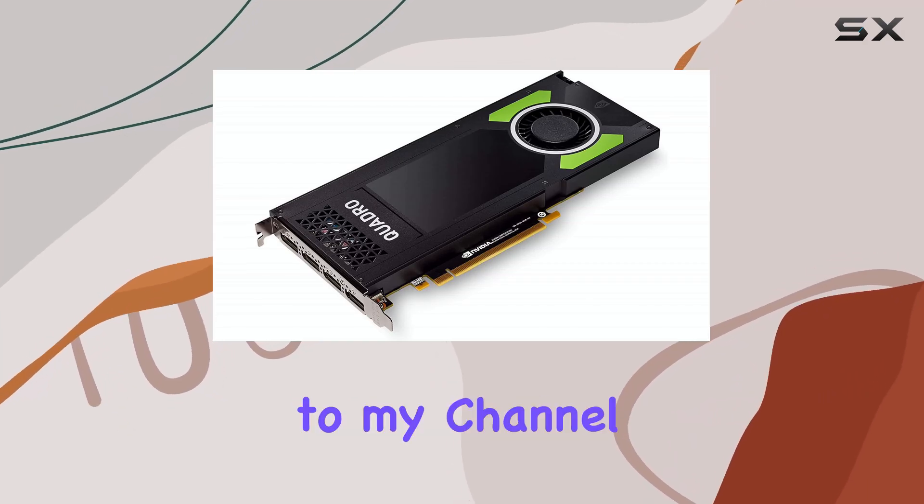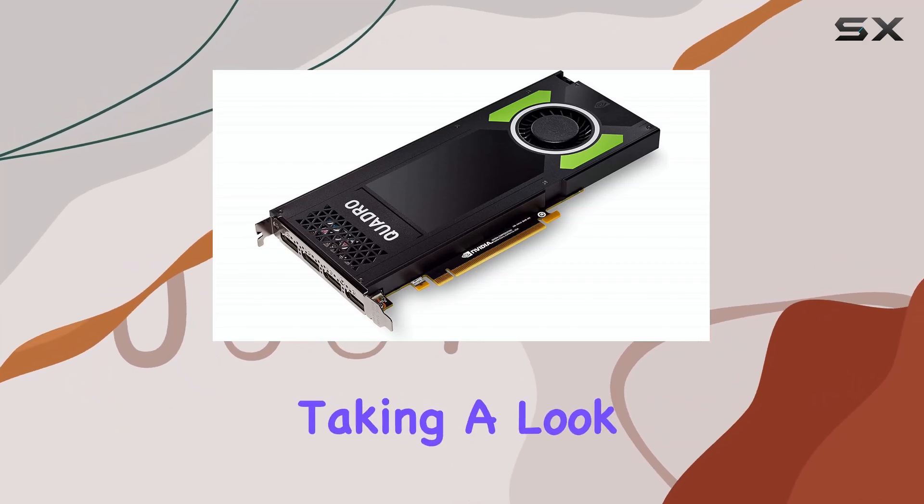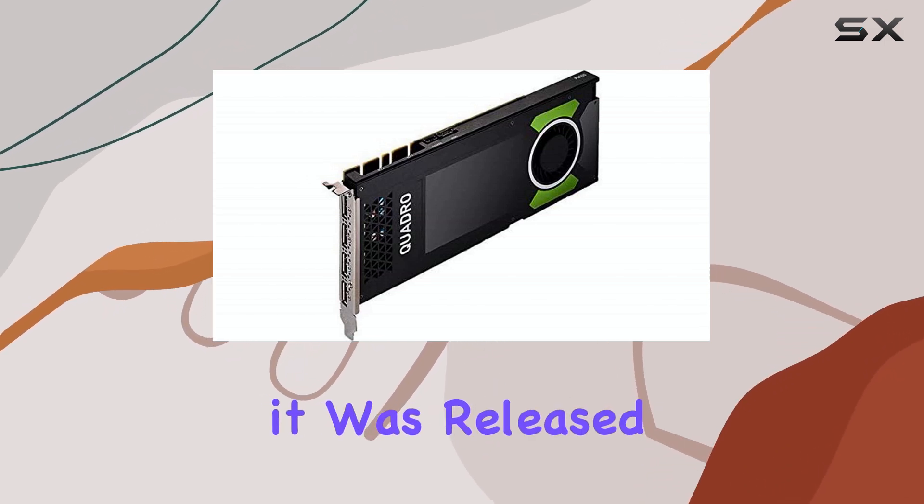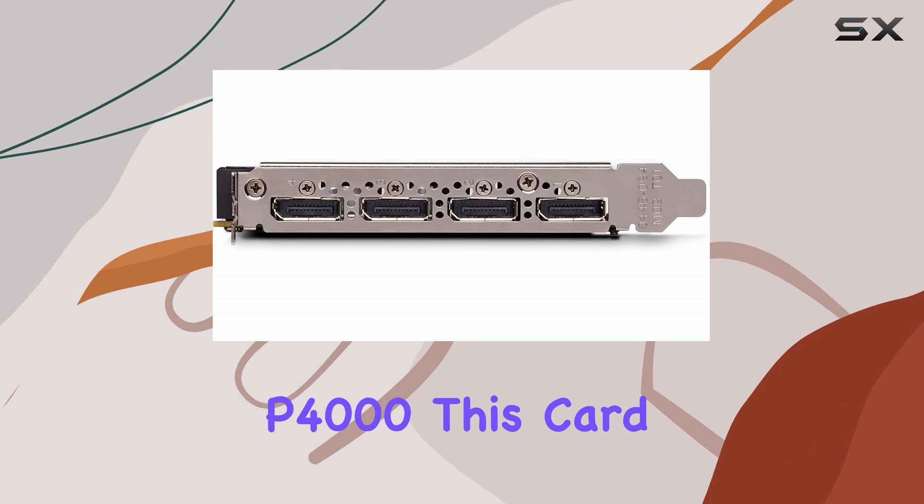Hello, everyone. Welcome back to my channel. Today we're taking a look at a professional graphics card that made quite a splash when it was released: the NVIDIA Quadro P4000.